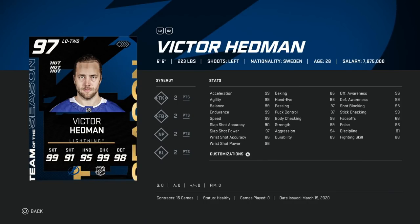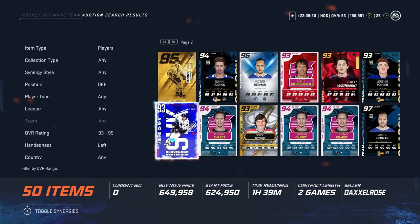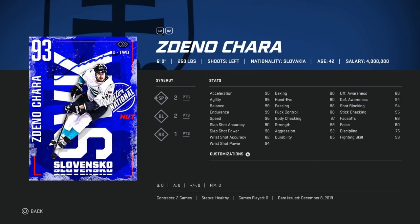After Coffey we've got the Team of the Season 97 overall Victor Hedman — six-six, 223. This is what I was talking about with size: he is legitimately perfect size. Speed is good, shot over 90, passing at 97, offensive and defensive awareness at 99. The Victor Hedman card is fantastic and would be number one if it weren't for one of the most ridiculous cards in all of NHL 20.